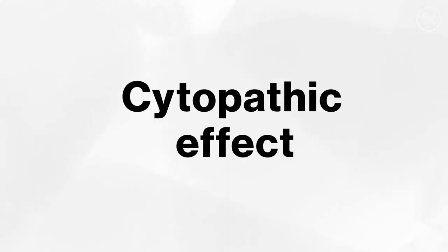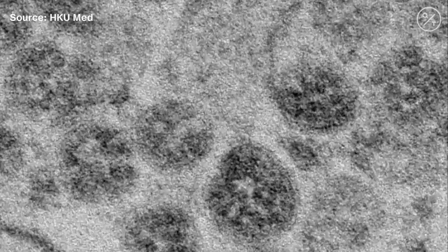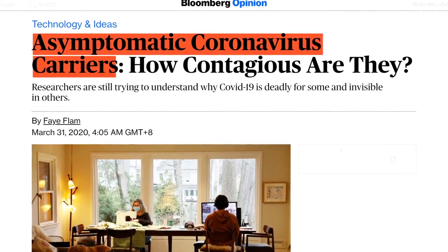Some viruses kill the cell when they replicate — a process called the cytopathic effect — which leads to symptoms. But this virus is not very toxic and doesn't cause much of a cytopathic effect for a long period. In influenza, it can start killing the cell within a couple of days, but this virus seems not to kill the cell for about five to six days. This means the patient may have virus replication with very few clinical symptoms, which explains asymptomatic carriers.